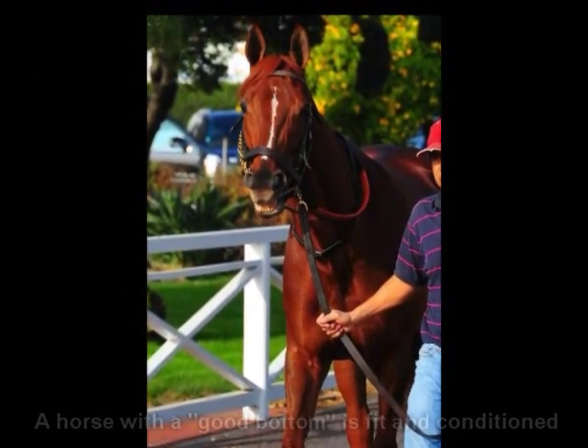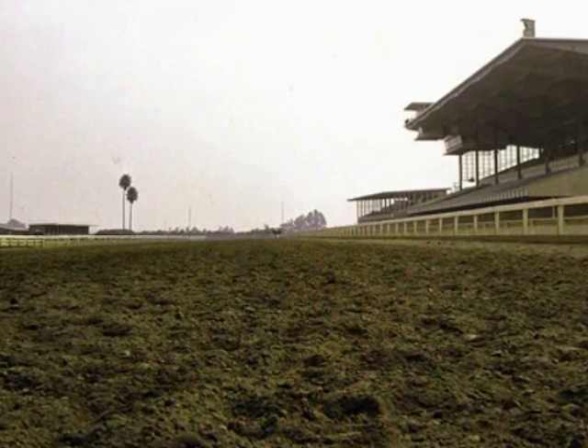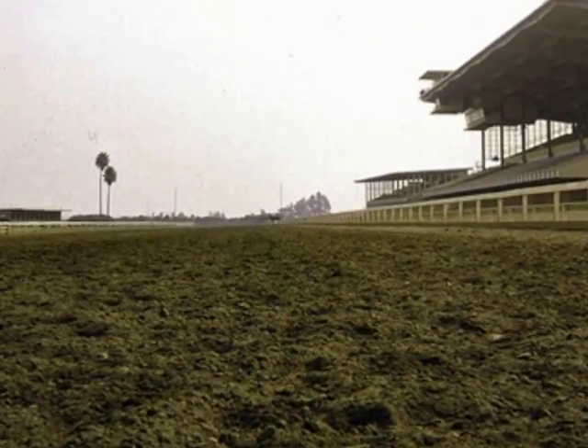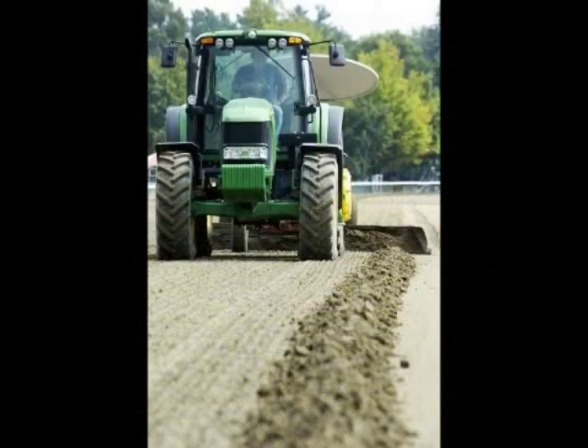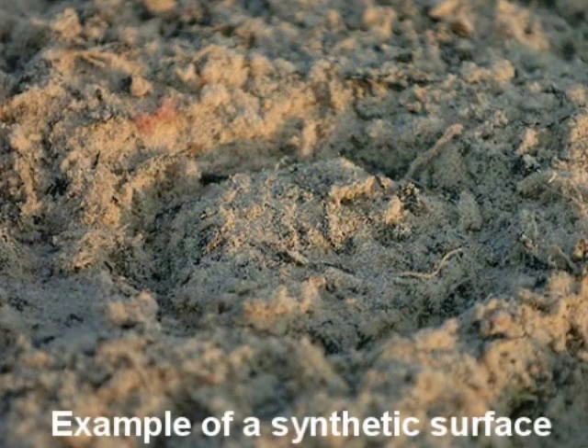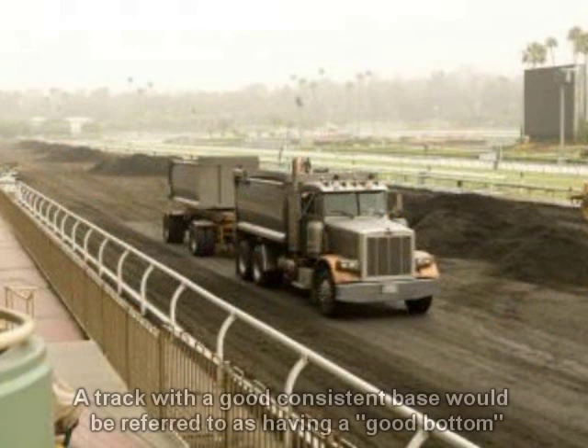Another common reference to the bottom heard around the racetrack is talking about the track's surface. The track's surface is made up of a few layers. The bottom, which is usually packed clay or limestone, is the layer just underneath the cushion — the very top and softest layer where the horse's hoofs make contact with the track. The bottom is the track's base that keeps the surface consistent for the horses.